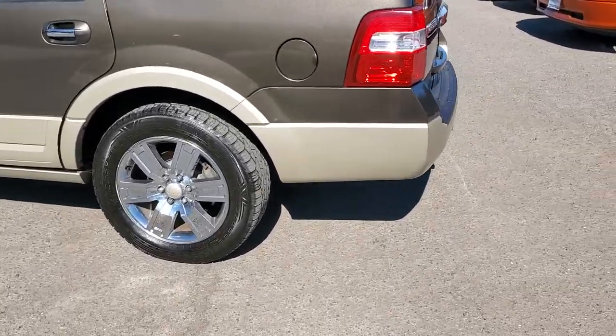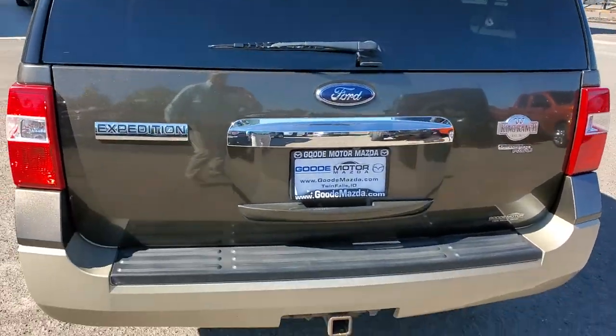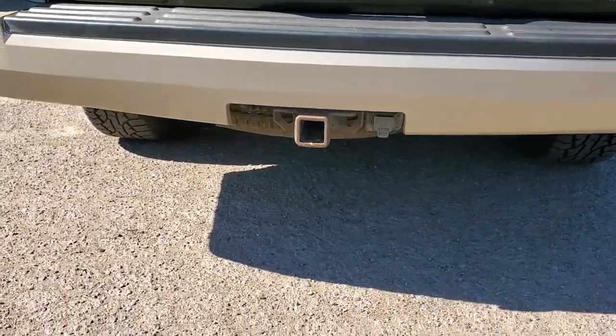I just like to walk around the vehicles. It looks good to me. I like the features on this King Ranch. I'm not sure what Advanced Track RSC is, but that's what that is. You've got the towing package there.